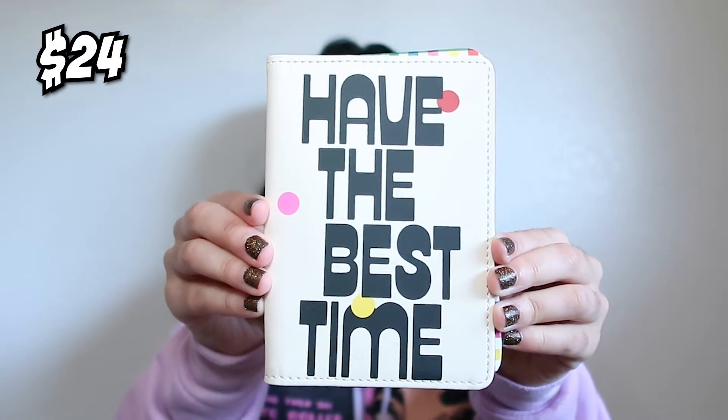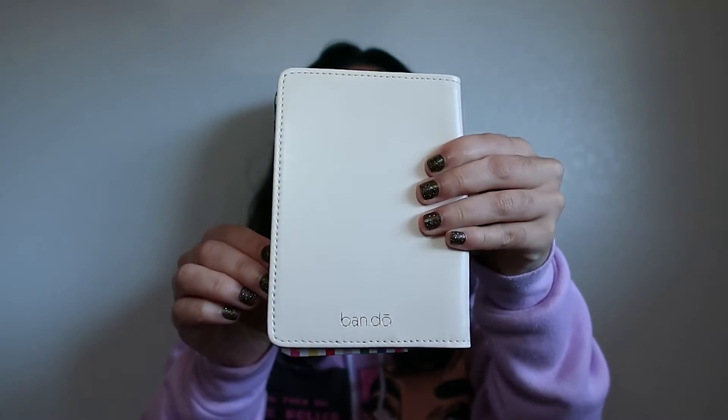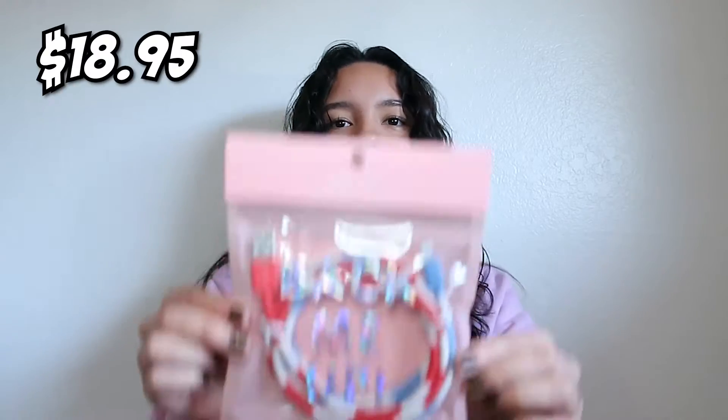Next I pulled out a luggage tag — it's really cool, really big. I like that it's a watermelon design; I've never seen a watermelon luggage tag, so I think that's unique. Then I pulled out a passport holder, which has little slots for cards. I've never had a passport holder so this is really cool to me.